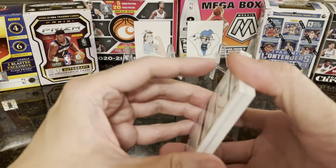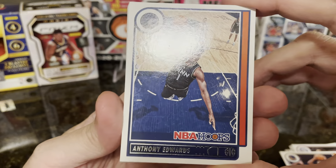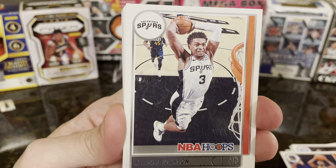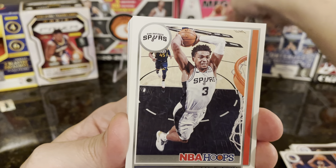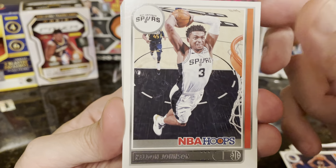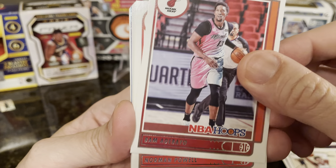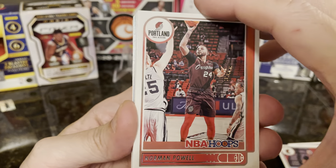We have Ant-Man — that's still a keeper. Then Keldon Jensen, Bam Adebayo, and Norman Powell.